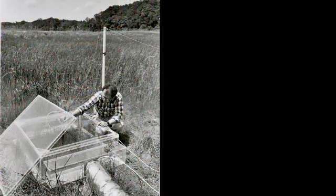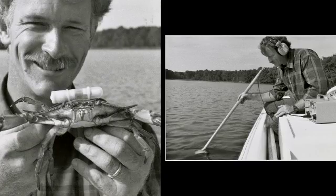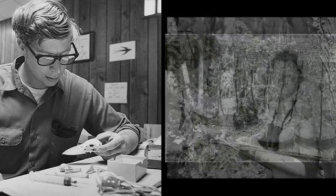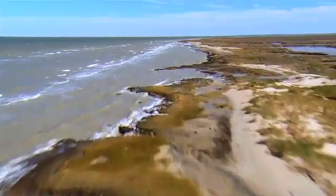In 1965, the Smithsonian sent a group of scientists to an abandoned farm on the Chesapeake Bay, the nation's largest estuary. For nearly half a century, they have studied and measured what's happening to the ecosystems that live on the edge.